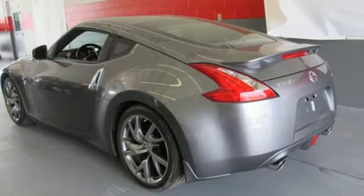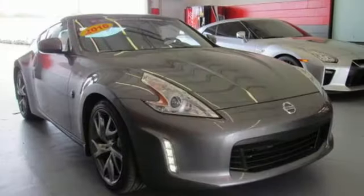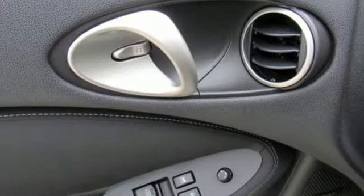This much performance demands great safety too, which is why vehicle dynamic control with traction control and various other safety features accompany this sleek sports car.